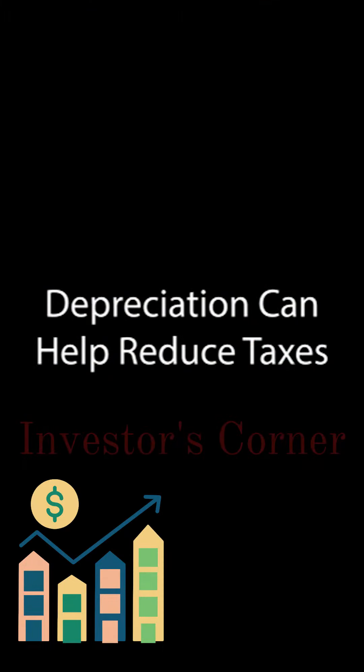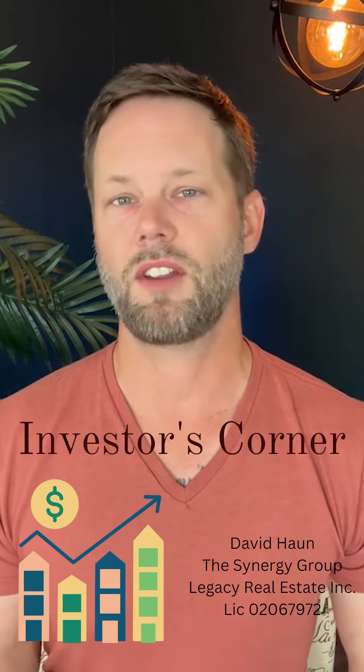Depreciation can help reduce taxes. Depreciation is a tax deduction that allows you to recover the cost of an investment property over time. Essentially, you can deduct a portion of the property's value each year to account for its gradual wear and tear.